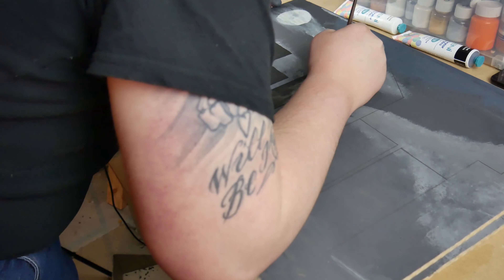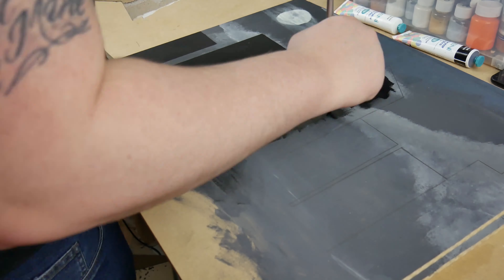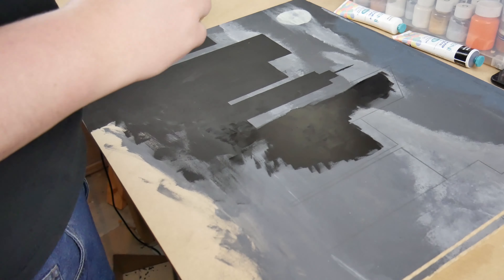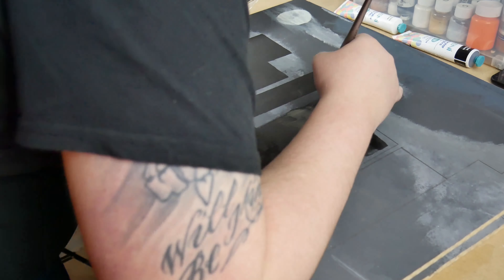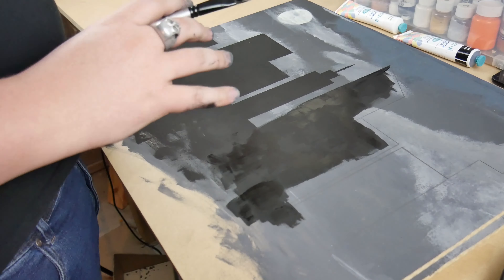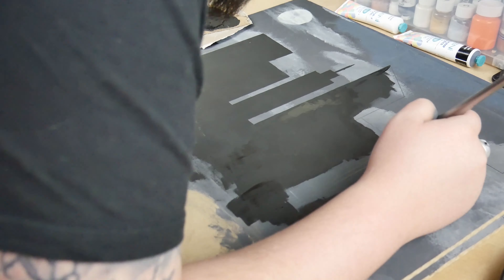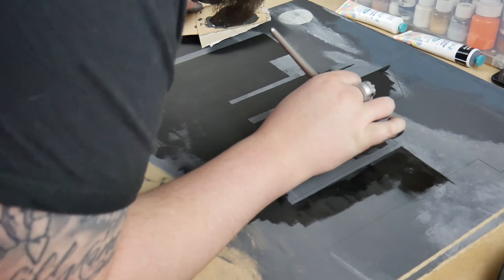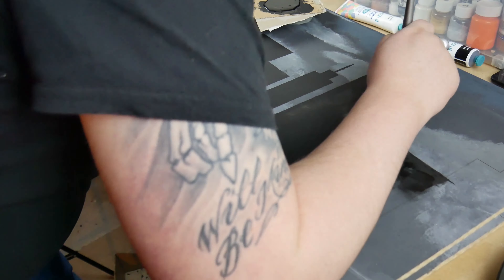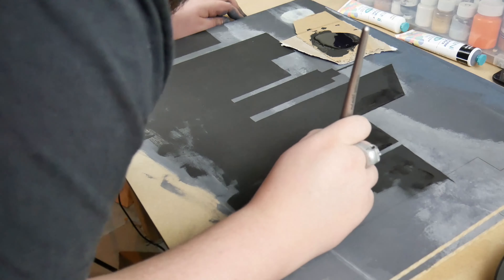Basically this is just a time lapse of painting. This entire video is mainly a time lapse of painting, so I hope you enjoy watching paint dry. Once this was all said and done, it was time to move on to the second piece and basically do it all over again. But don't worry — you don't have to sit through watching me paint the second piece, because it's exactly the same as the first.